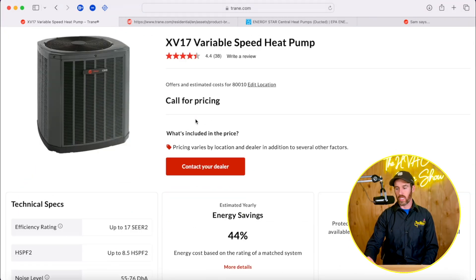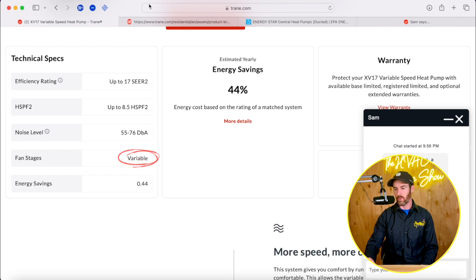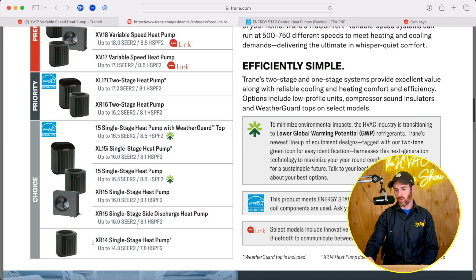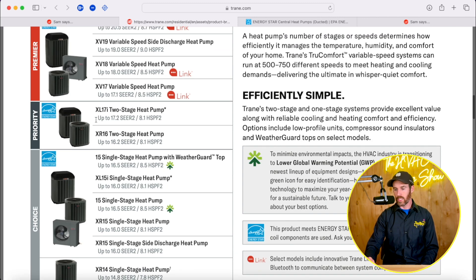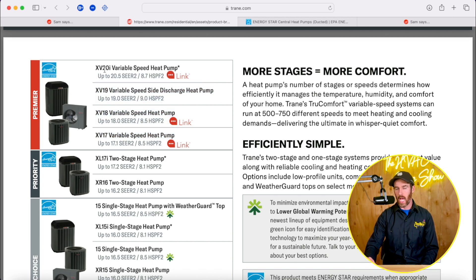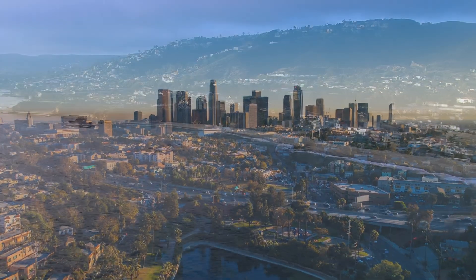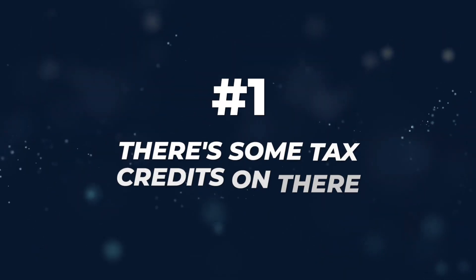Looking at the product brochure, the XR14 is a basic 14 SEER system. The XR16 and XL1790s are two-stage systems, and the XV17, 18, 19, and 20i are true variable speed systems. When thinking about what you need, consider your climate. If you're in Southern California where the weather is always between 60 and 80 degrees and you rarely use your AC or heat, you probably don't need the most efficient heat pump on the market.